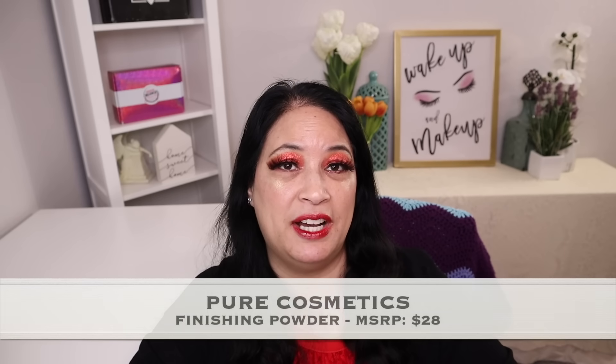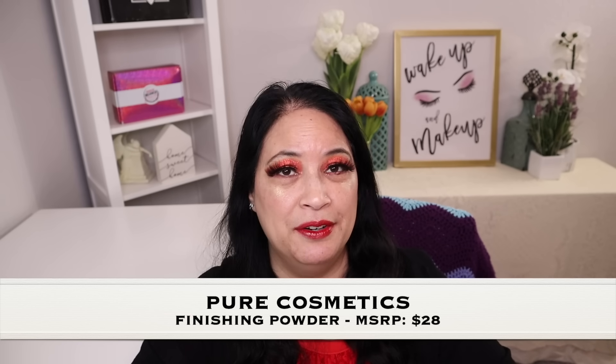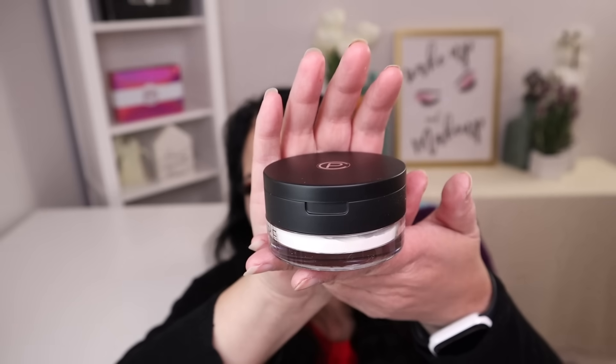The next item is from Pure Cosmetics and it's a finishing powder with a manufacturer price of $28. And this is what it looks like.